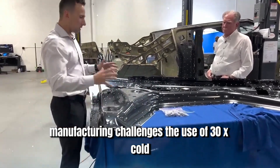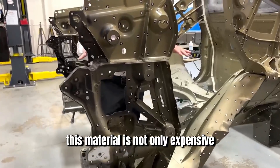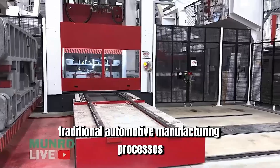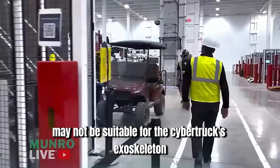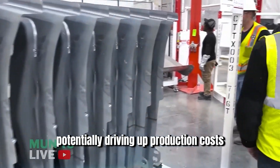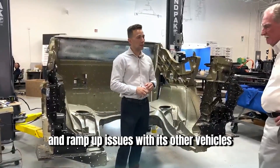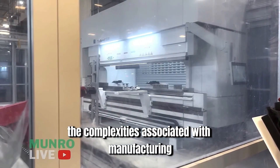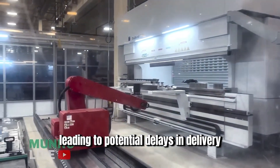The use of 30X cold-rolled stainless steel presents significant manufacturing challenges. This material is not only expensive, but also difficult to work with due to its hardness and brittleness. Traditional automotive manufacturing processes involving stamping and welding may not be suitable for the Cybertruck's exoskeleton. Instead, specialized equipment and techniques are required, potentially driving up production costs and complicating the supply chain. Tesla has a history of production delays with other vehicles, notably the Model 3, and the complexities of manufacturing the Cybertruck could exacerbate these challenges.